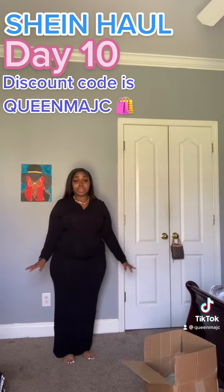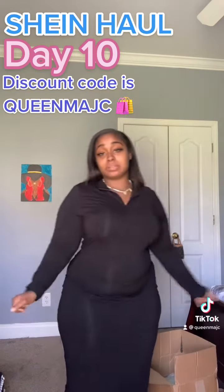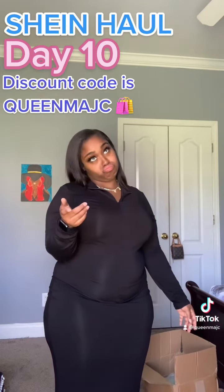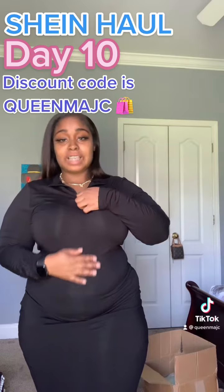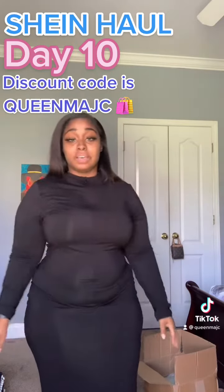It goes almost to my ankles, almost my feet actually. It's giving winter party — I'm talking about, don't play, winter party! You can also wear this in summer, but I wouldn't. However the weather fits you, you can wear it. It does have a zipper on it.